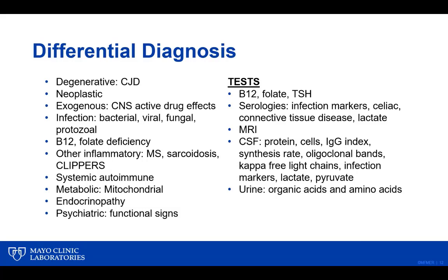Cerebrospinal fluid testing is very important both generally for these subacute onset disorders and specifically for autoimmune neurological disease. Up to 50% of patients with autoimmune encephalitis are antibody negative, so looking at CSF or MRI for clues of autoimmunity is important. As well as autoantibody testing and infection testing, consider the IgG index synthesis rate, oligoclonal bands, and kappa free light chains as a surrogate for oligoclonal band testing.